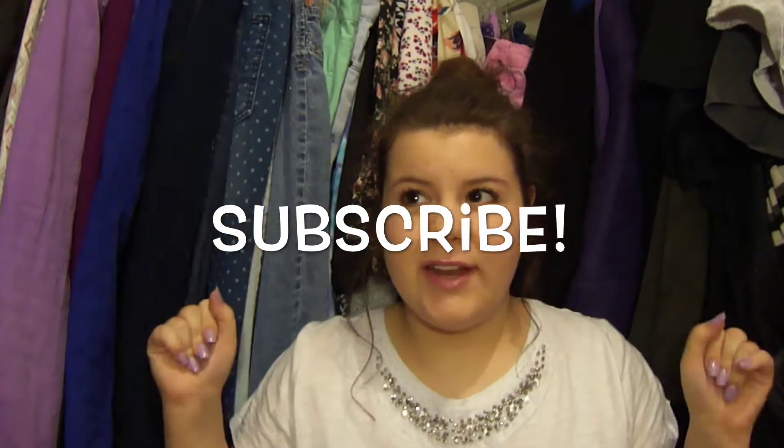That was my iPhone case collection! I hope you guys enjoyed. Please like this video if you enjoyed it, and please subscribe to my channel for magical videos every Wednesday and Sunday. I'll see you in my next one. Bye!